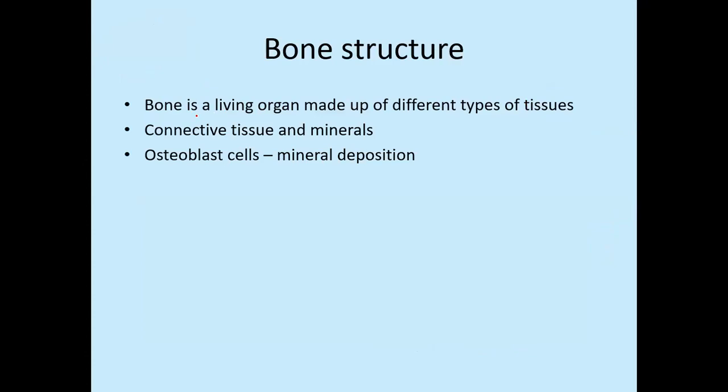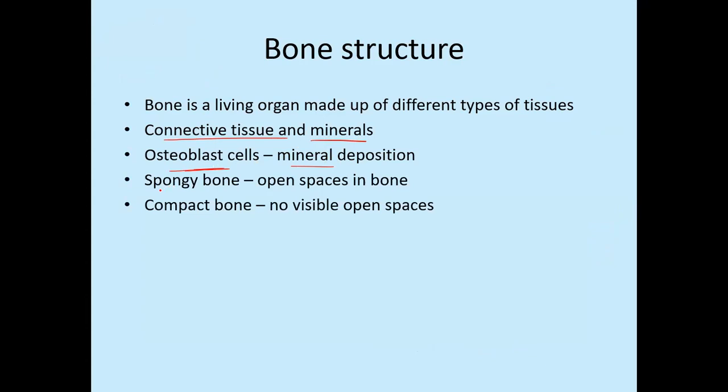Bone is made up of living tissues — connective tissues and minerals. Over time, mineral deposition increases and the bones become harder and harder. The cells present in the bones are called osteoblast cells, and they produce minerals. When minerals get deposited, the bone becomes very hard and eventually forms a bony structure. Some bones are not always hard in structure — they are called spongy bone. If you eat chicken, you can feel the hardest part of the bone and also the softer, chewable spongy part.